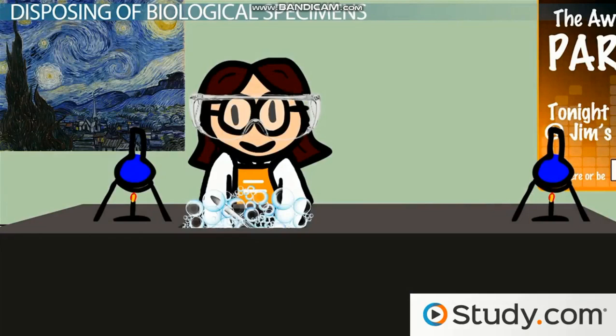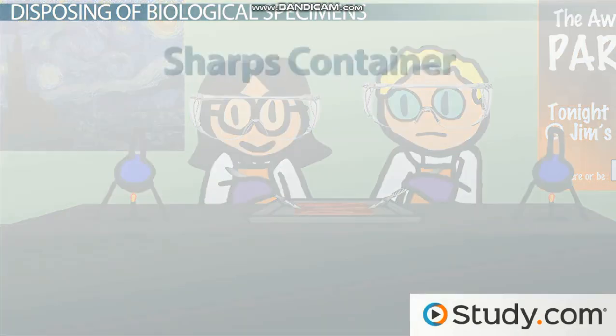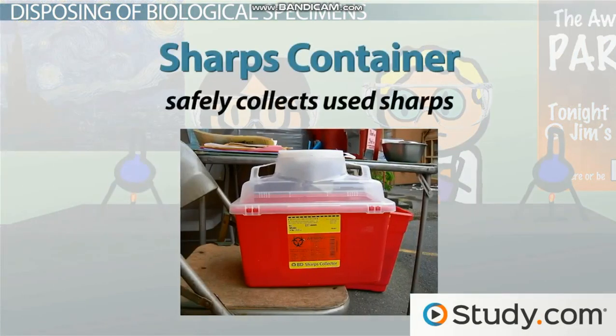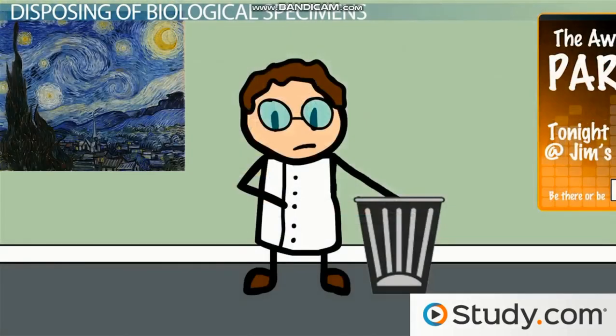If you used any scalpels or needles, those will need to be disposed of in a sharps container. This bright red box safely collects these sharps and will prevent someone from being stuck with a used needle or scalpel tip. Sharps should never be disposed of in a garbage can, because if someone reaches in or grabs the bag to remove it from the bin, they could be hurt or even worse, infected by the contaminated instrument.